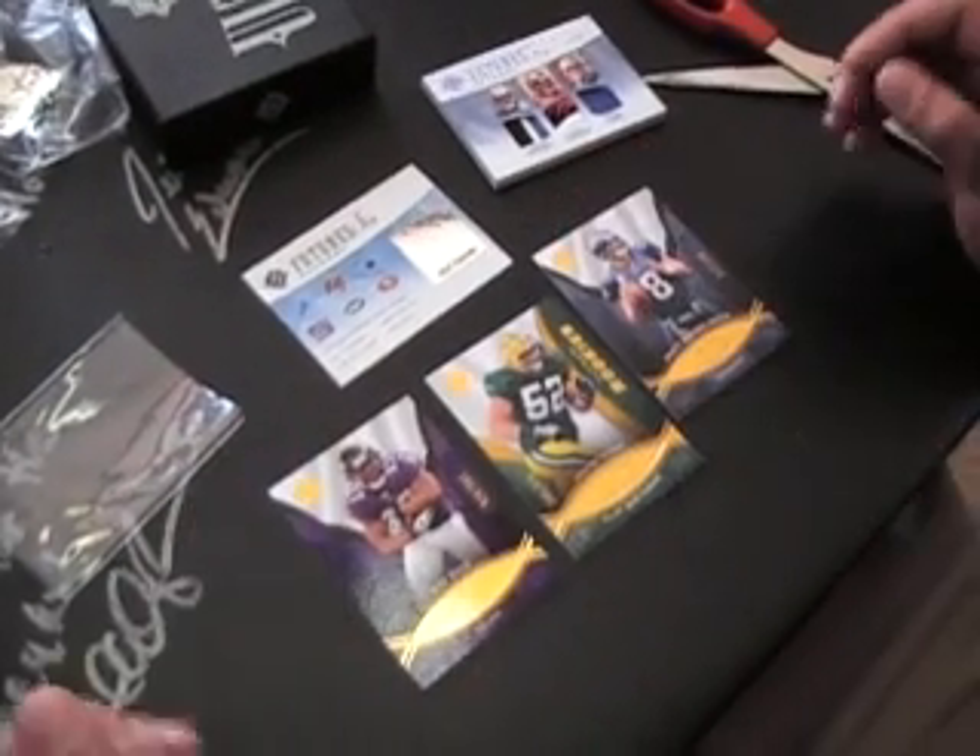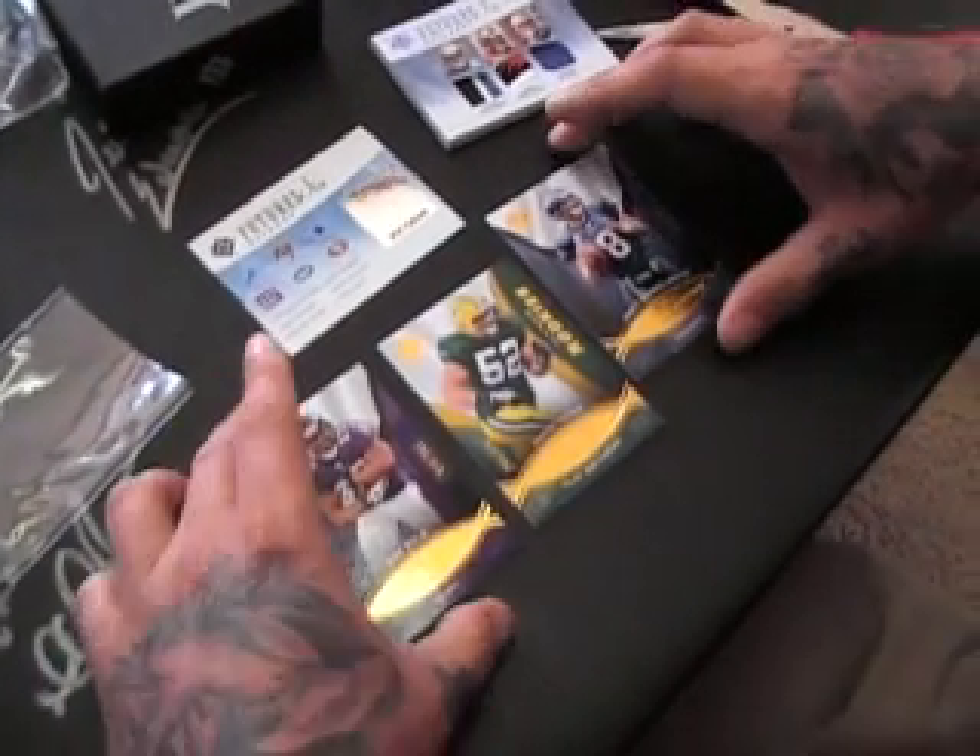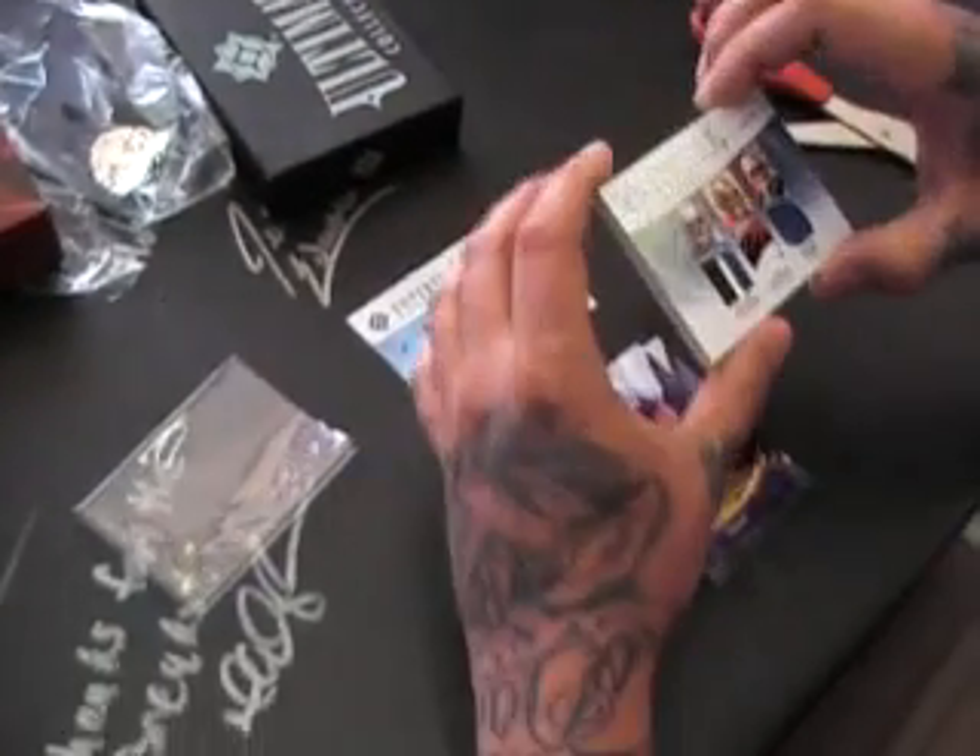Let's see. Ray Rice, Clay Matthews rookie, and Hasselbeck. Sweet. All right. There you have it, David. I appreciate it. I'm going to get them out today for you, buddy.